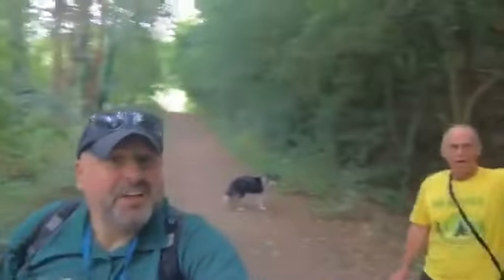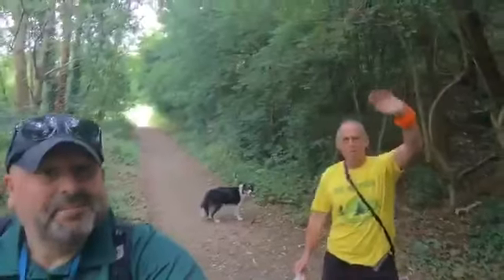Just bumped into a member of the public walking his dog. I'm doing a live stream walk for Love Leeds Parks Festival Week - I'm one of the rangers. A socially distanced hello and wave - hello everyone! See you later, have a nice day.